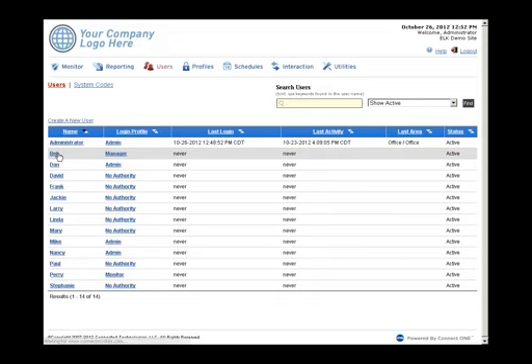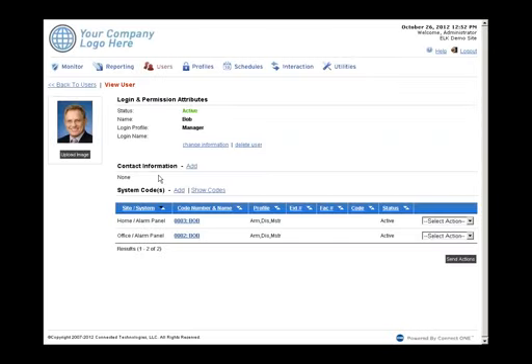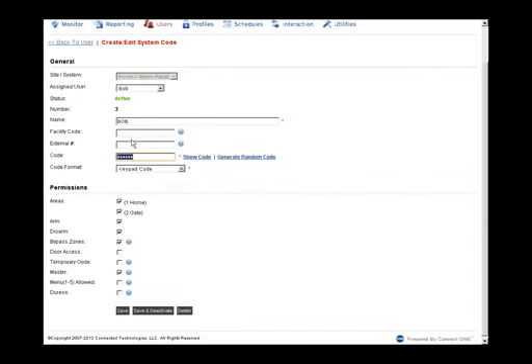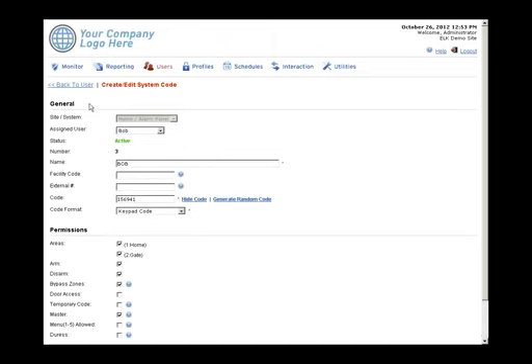Clicking on a user like Bob shows the user record. You can upload a photo, which appears when that user generates an event. Contact information for email or text message notifications can be added. Codes are listed and always hidden, but users with permissions can toggle to view the code. You can set which areas a code is valid for, whether the user can arm or disarm, and other permissions — all adjustable through the interface.